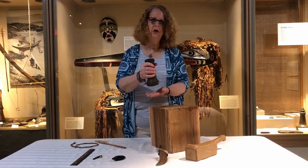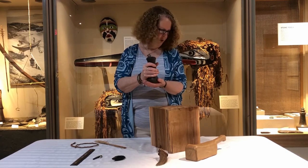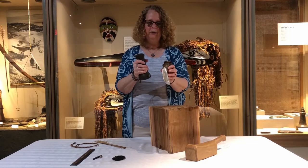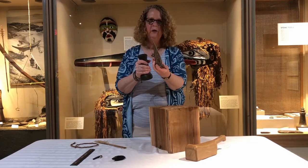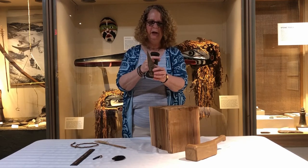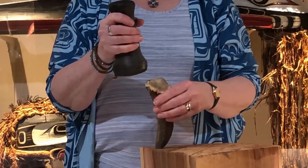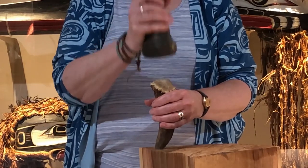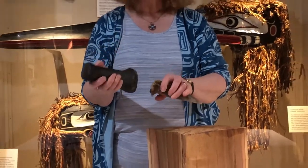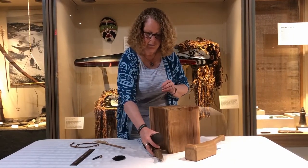This next one is called a hand maul. You hold it in your hand and use it like a hammer for pounding things — for woodworking. You could use it with the next artifact. Who recognized that this is part of a deer's antler? See where it would have attached to the skull? It's been cut to make a nice sharp point — a wedge you put into a cedar log and pound in to split off nice big boards, or use it like a chisel to carve out your piece of wood.